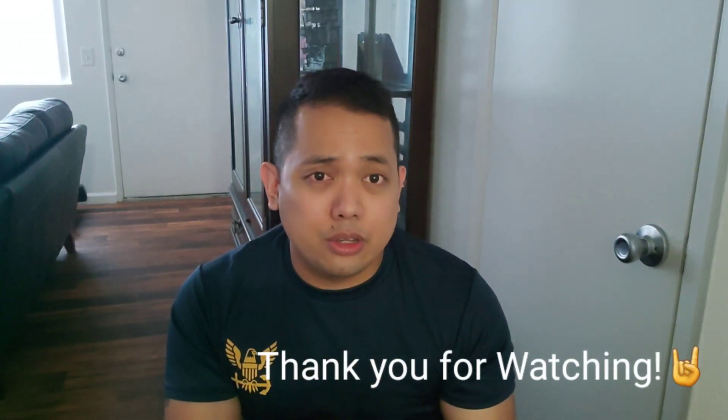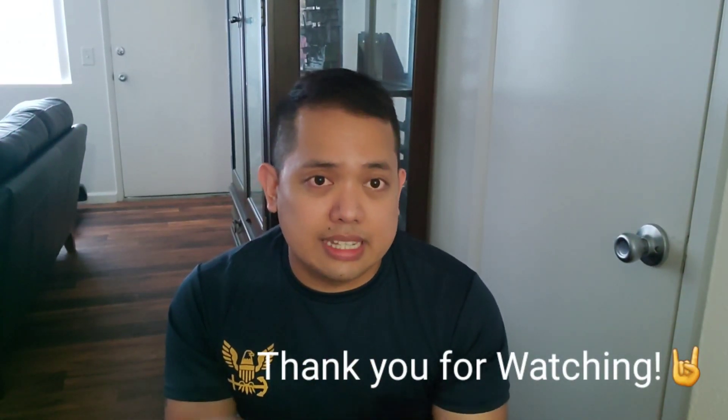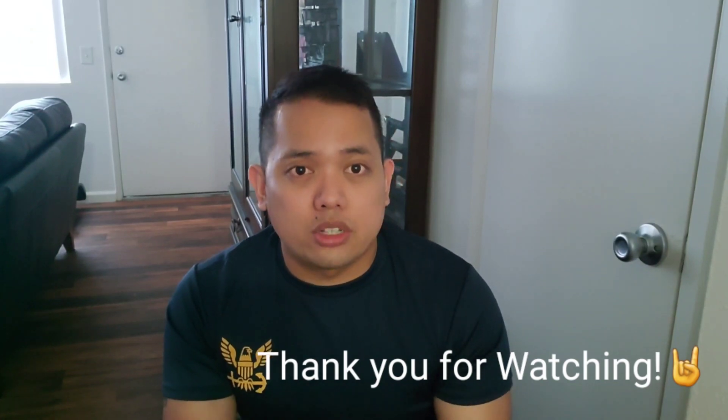That's it, guys. Thank you for watching the video. If you have any questions or inquiries, just leave a comment below. Thank you again for watching.